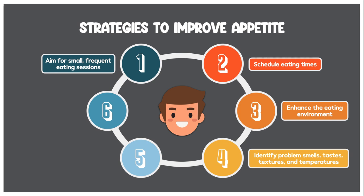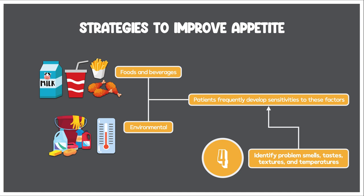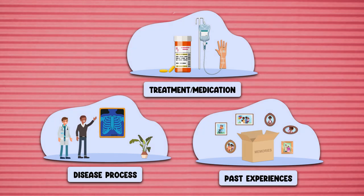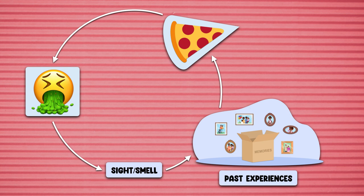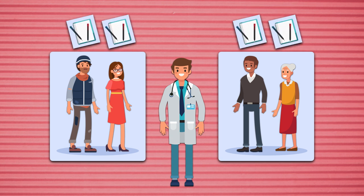The fourth strategy is to identify problem smells, tastes, textures, and temperatures. Patients with anorexia frequently develop sensitivities to these factors, which can be directly related to foods and beverages, or they can be environmental — like the smell of a cleaning product or the temperature of the room. These changes may result from their disease process, a treatment or medication they receive, or as a conditioned response to past experiences. For example, if a patient used to love pizza but then vomited after eating it, the mere sight or smell of pizza can make them feel like they have to vomit again. The factors that are problematic will differ from patient to patient, so each patient or caregiver should keep a detailed written account of any that come up, and they should be avoided as much as possible.